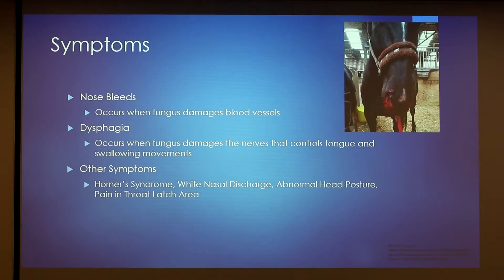There are two main symptoms: nosebleeds and dysphagia. Nosebleeds are almost always labeled as emergency cases, and this occurs when the fungus attacks those blood vessels in the guttural pouch — since they're arteries, they can be fatal. Dysphagia is difficulty swallowing; this occurs when the fungus damages those nerves that control tongue and swallowing movements and can cause issues with swallowing.